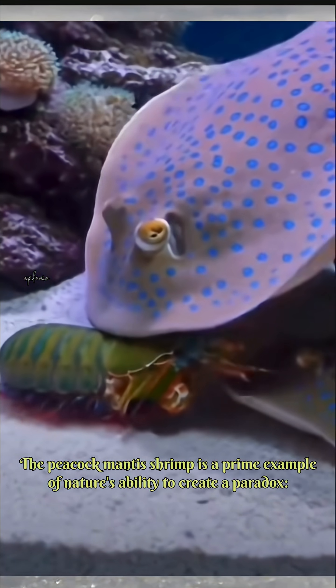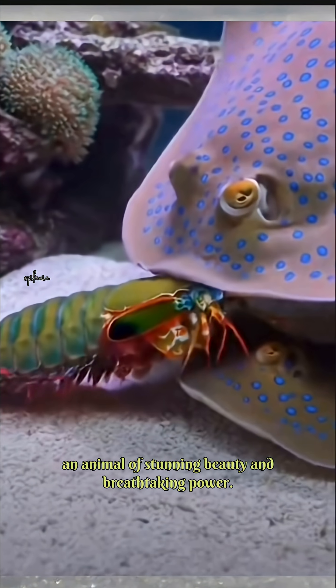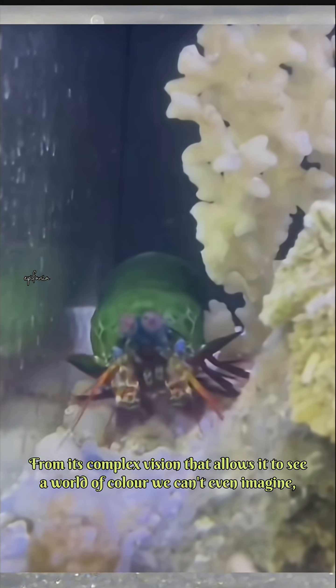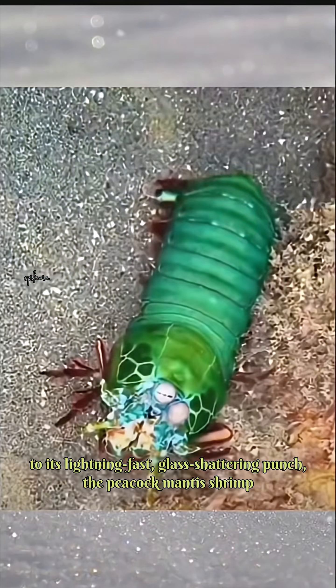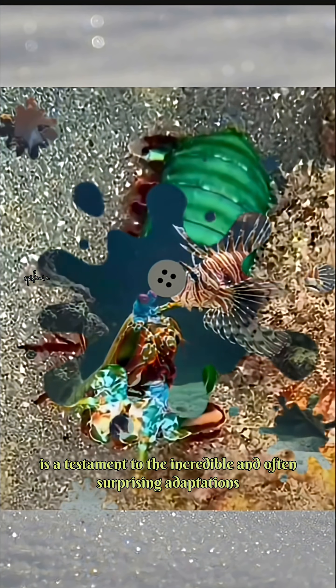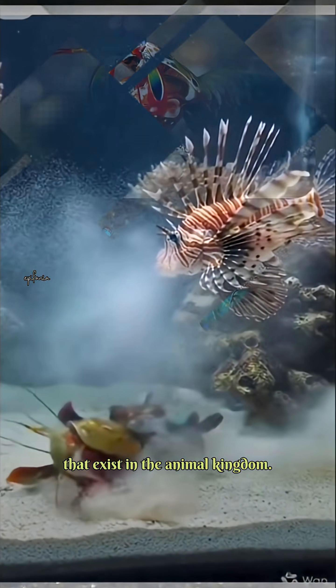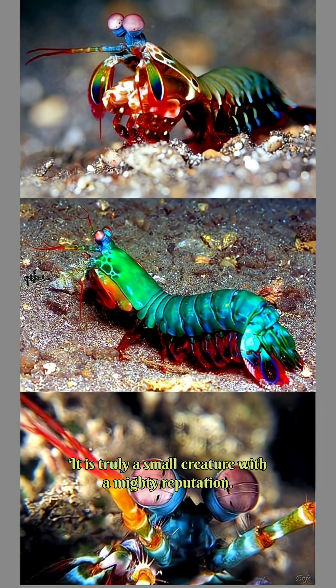The peacock mantis shrimp is a prime example of nature's ability to create a paradox: an animal of stunning beauty and breathtaking power. From its complex vision that allows it to see a world of color we can't even imagine, to its lightning-fast, glass-shattering punch, the peacock mantis shrimp is a testament to the incredible and often surprising adaptations that exist in the animal kingdom. It is truly a small creature with a mighty reputation.